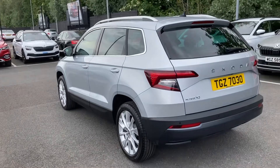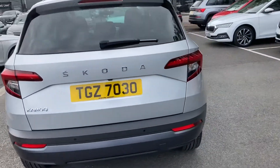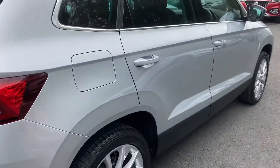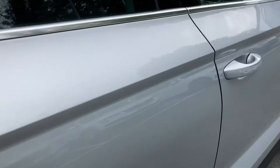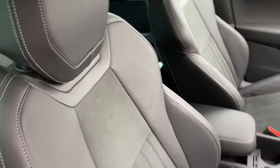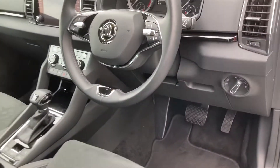I'll just go back here and show you from the rear. The ACL comes with half leather, half Alcantara seats all the way through. The rear seats can be taken out and the car can literally be used like a small van.